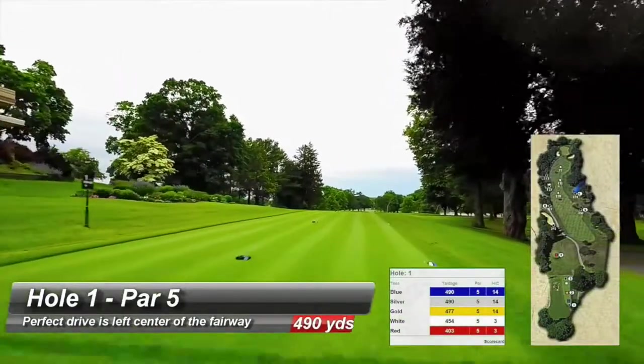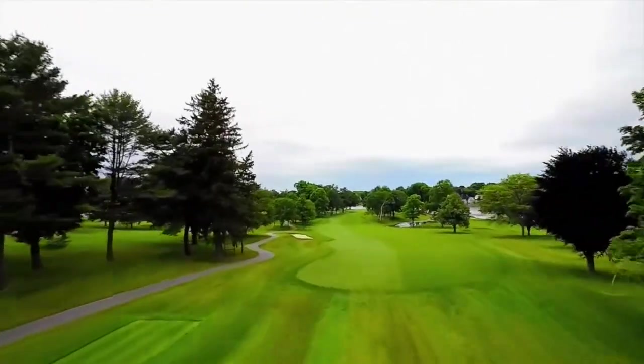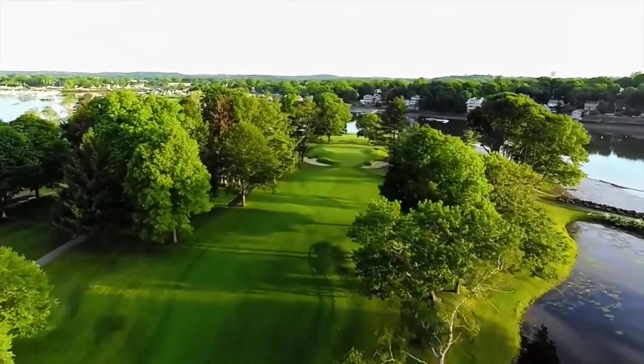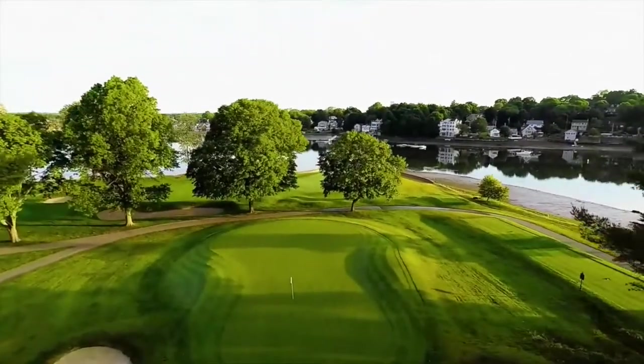Facing spectacular views of the Danvers River, the perfect first drive is left center of the fairway. The second shot can reach the green, but beware — the classic Donald Ross design challenges a run up to the green. A layup requires a precise second shot about 100 yards from a narrow deep green. A poorly struck approach may result in a difficult two-putt.